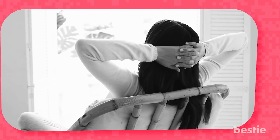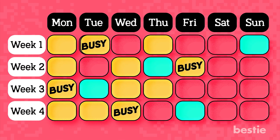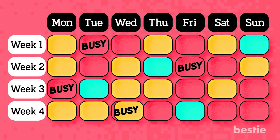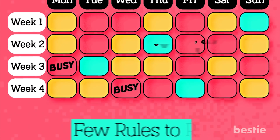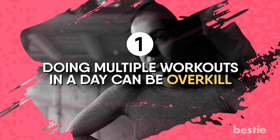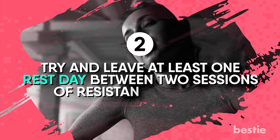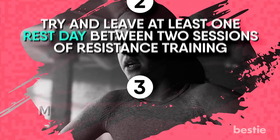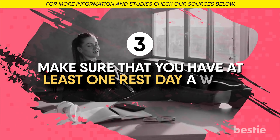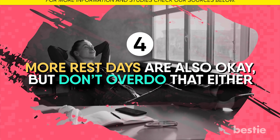There will be days where the workout session will not gel with your own schedule. Don't worry — you can adjust the sessions in ways that suit your own lifestyle. There are a few rules to remember though. Doing multiple workouts in a day can be overkill. You need to try and leave at least one rest day between two sessions of resistance training. You should also make sure that you have at least one rest day a week, though more rest days are also okay.